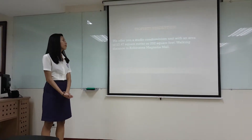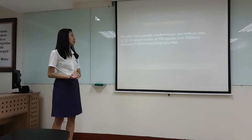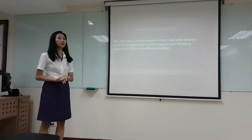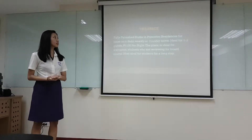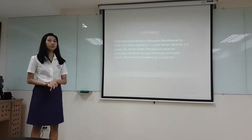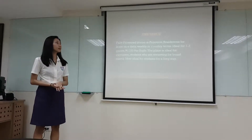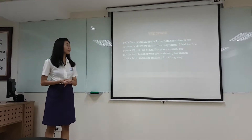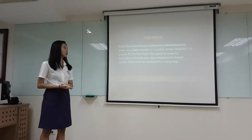For the property description, we offer a studio condominium unit with an area of 23.47 square meters. This is a wallpaper studio in Princeton Residences available for daily, weekly, or monthly terms, ideal for one to three guests. The price per night is 1,100 pesos. The place is ideal for state teachers and students who are reviewing for board exams.